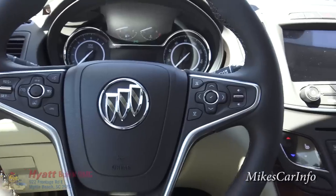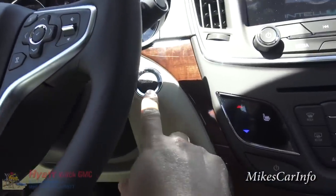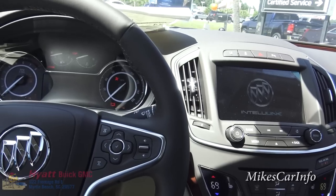Now since I used the remote start, I still have to push this button here, which kind of turns everything on.